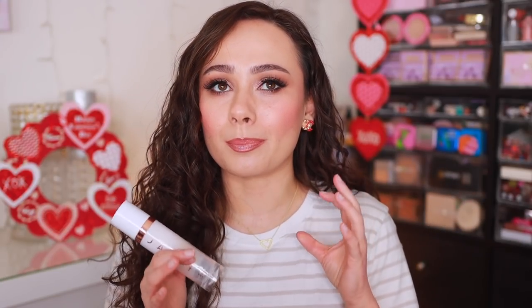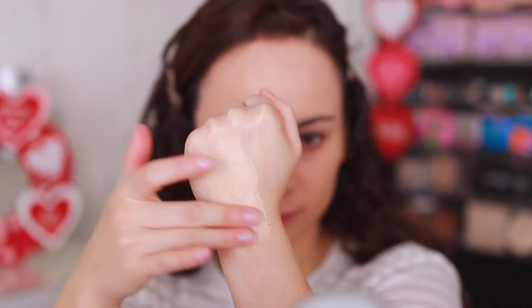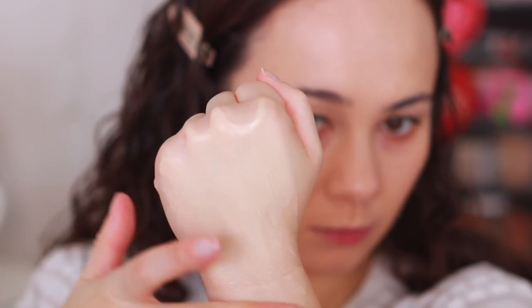I had somebody get very mad at me for calling this a foundation instead of a skin tint. Regardless, yes it is a skin tint and I don't like it as a skin tint, as a foundation, as a primer, or mixed into other foundations. Every experience I've had with this has not worked out. The base problem is that it does not layer over itself well at all — it just peels itself off underneath. If you put down a base layer, it works fine as a skin tint, but if you add a second layer looking for more coverage, it will literally peel itself off and it's just a recipe for disaster.